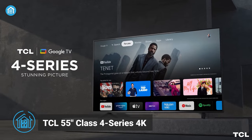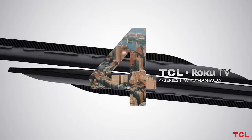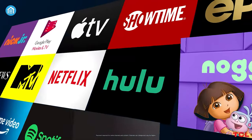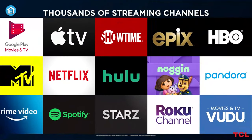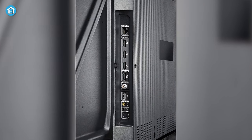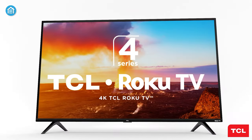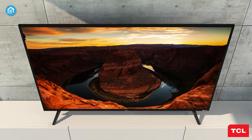Next, we have the TCL 455S435. It boasts built-in Roku TV giving users access to an impressive library of streaming services including Netflix, Amazon Prime Video, Hulu, and more. It also comes with three HDMI and a USB port making it easy to connect most of your favorite devices. Moreover, the built-in Wi-Fi allows for effortless connectivity to your home network, providing an even more extensive selection of streaming options.